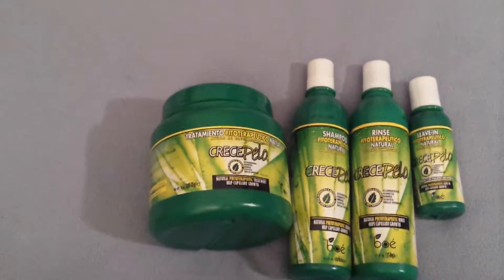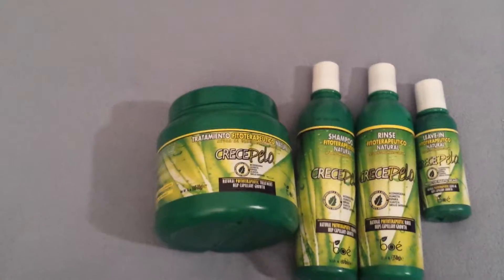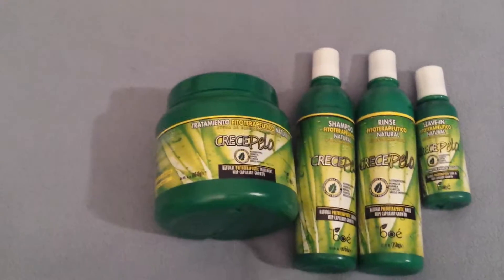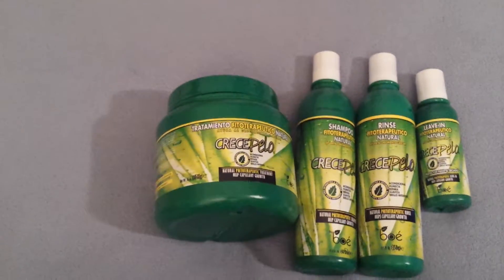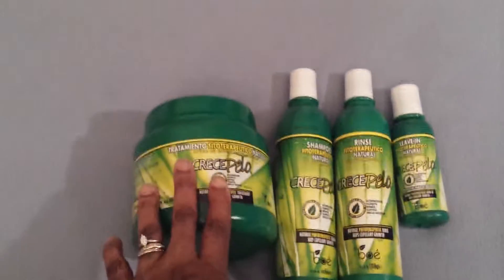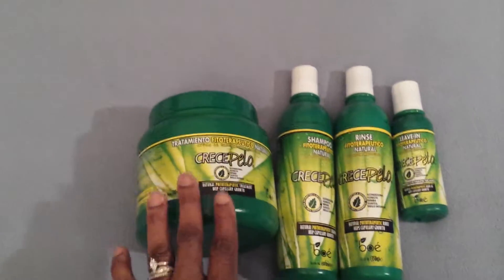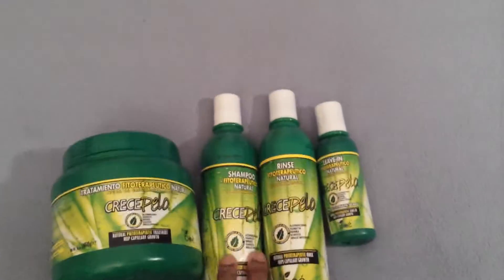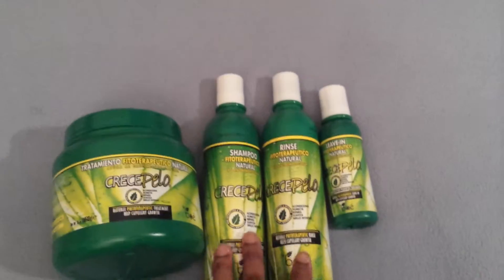It didn't make my hair green or orange or anything like that. What it did was make my hair very, very soft — it felt like baby hair, you know how soft a baby's hair is the very first time you wash it after bringing them home? That's how this made my hair feel. I really love this product, so I had to repurchase it.